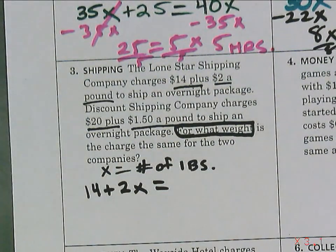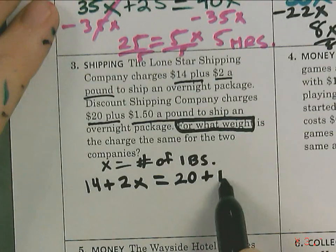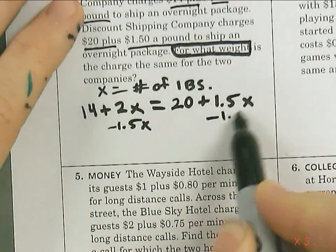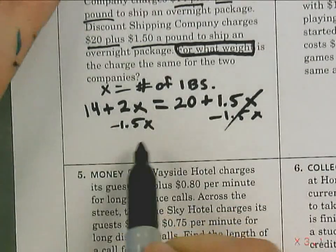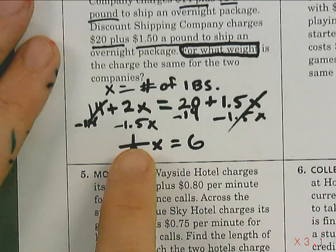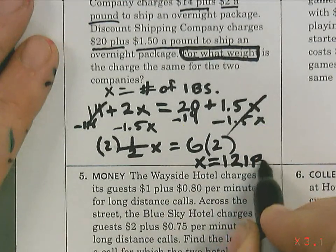Let's talk equations. Lone Star Shipping: Gordillo gives us 14 plus 2x — nice work! Everyone put 14 plus 2x on your paper. Alicia gives the right side: 20 plus 1.5x. Now let's solve together. Subtract 1.5x from both sides — 2 minus 1.5 is 0.5. I'll write it as one-half x. Then subtract 14: 20 minus 14 is 6. Multiply by the reciprocal, which is 2. The answer is 12 pounds.